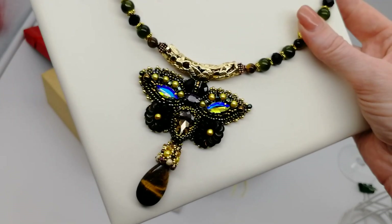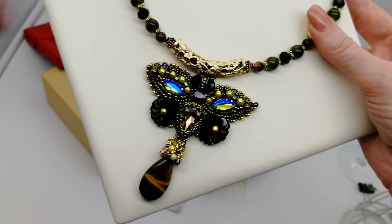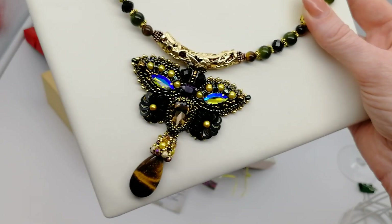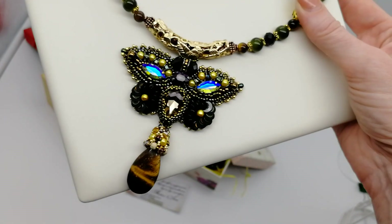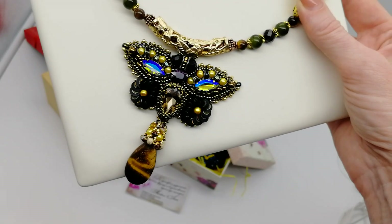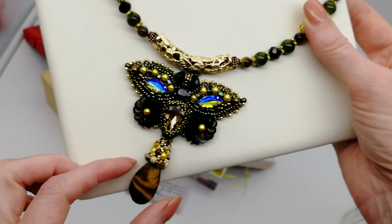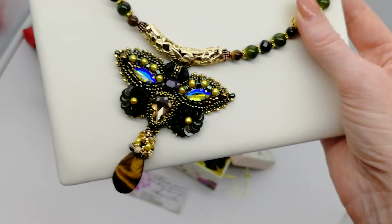Что в этом кулоне? Во-первых, вот такая бабочка в зелено-болотных золотых тонах с драгоценным бисером японским Тоха. Красиво сочетается вот этот кристаллик такого желтого и вместе с тем дымчатого цвета. Ну и, конечно же, подвеска тигровый глаз, которую я оплела вот так шапочкой, чтобы она как-то связалась с этой бабочкой, подружилась.